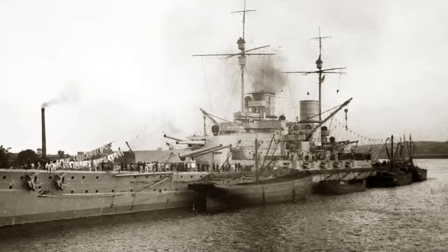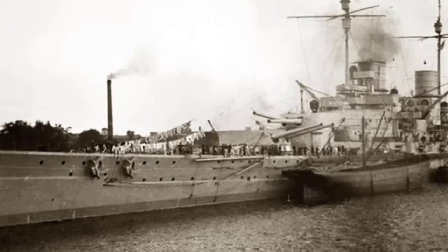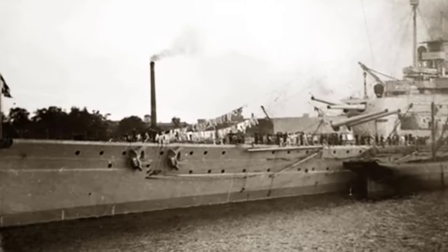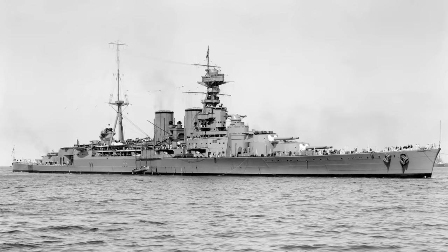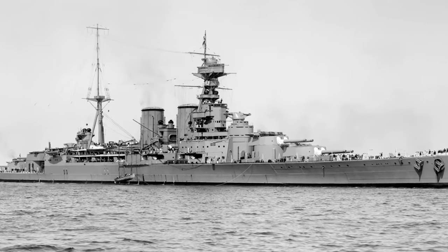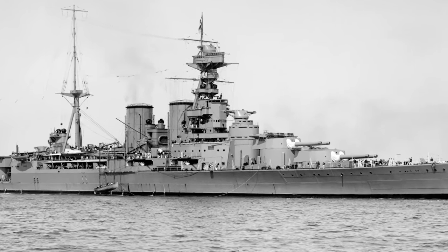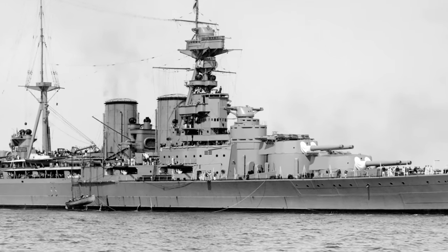The largest battlecruisers in history represent formidable maritime giants, blending unprecedented firepower with impressive speed and versatility. With massive displacements, formidable armament, and cutting-edge technologies, these behemoths stand as enduring symbols of naval power and innovation on an unparalleled scale.